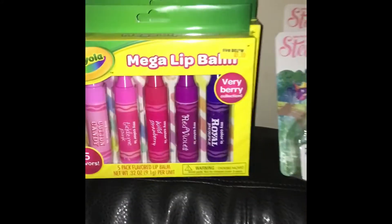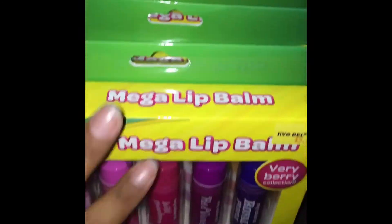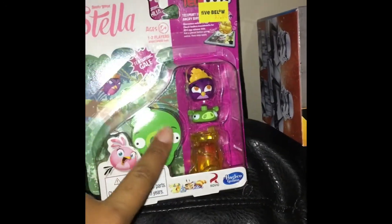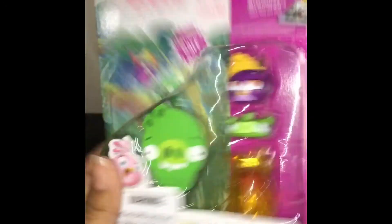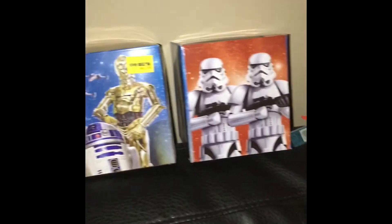Then we have these mega lip balms - we've got like four of them here and there's still more in the box. We've got some over here. Then we have these little angry birds - there's a lot of these actually, they're just little Angry Birds toys that kids can play with. Then we got a crap ton of these tissue boxes - the Star Wars tissue boxes. I only lined up three of them here but we got a whole bunch in the bags.